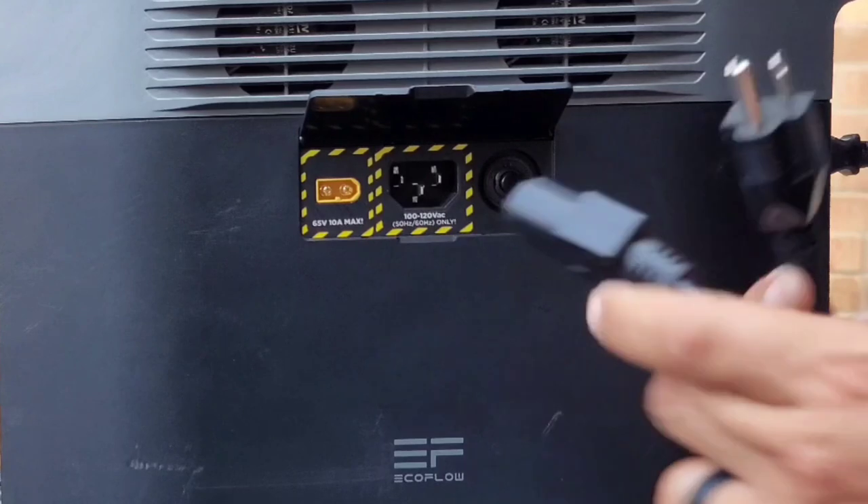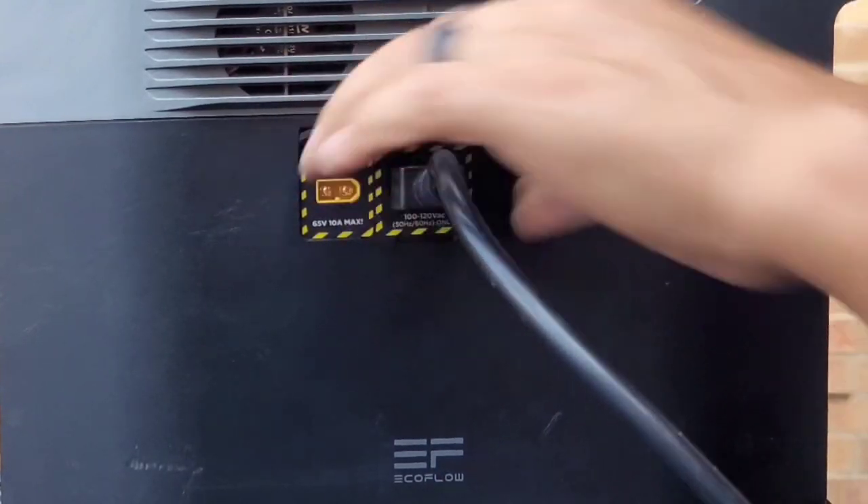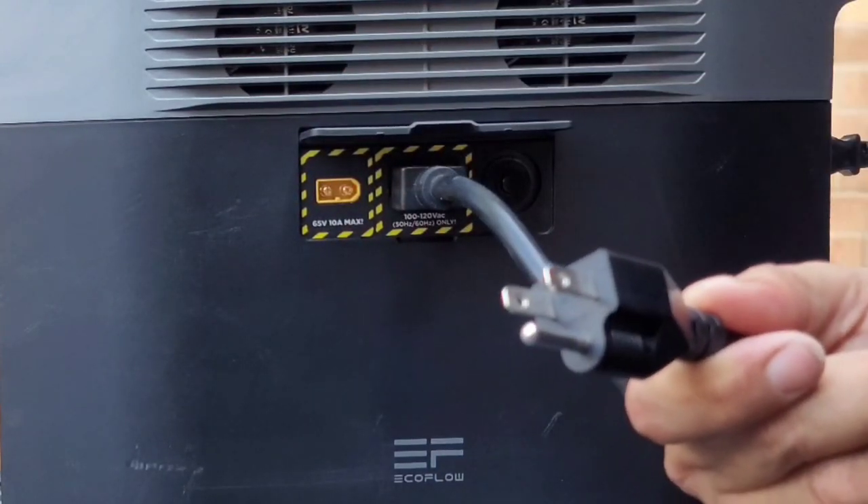This is your wall charger — it's got a one-way insert and a three-prong plug.